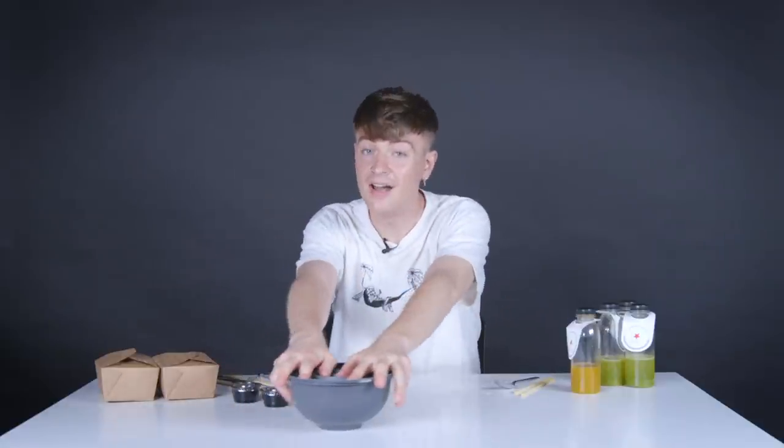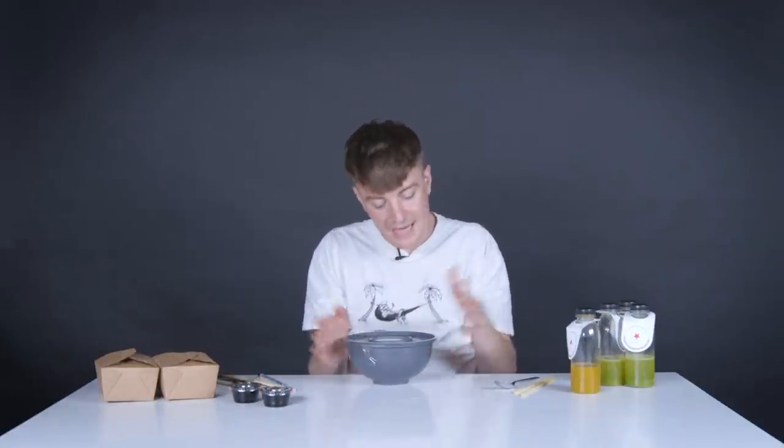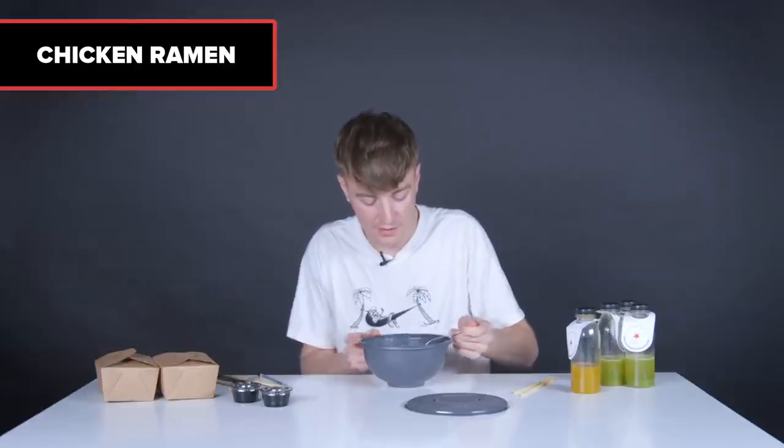Here we have the final savory dish: chicken ramen — something nice and simple to round us off. It looks pretty similar to the chili chicken. The broth is fine, but I know what ramen can be like, so by comparison this doesn't feel as spectacular.